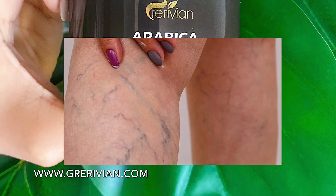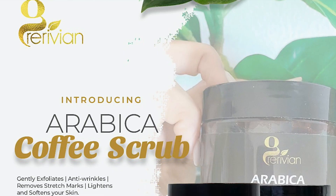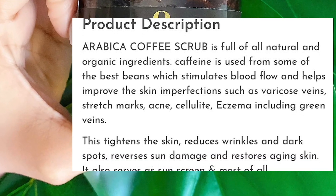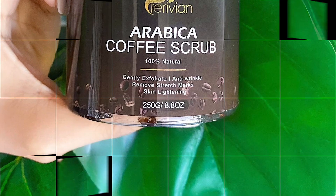Arabica coffee scrub is now available on the website so you can purchase it. This product will help reduce the visibility of your green veins. The arabica coffee scrub is full of all natural and organic ingredients — please be sure to read the product description.